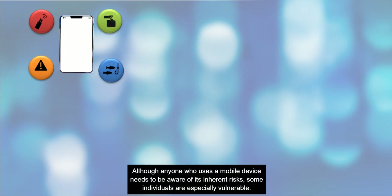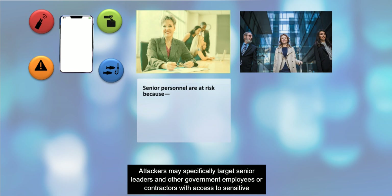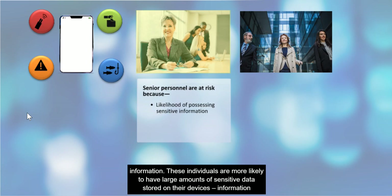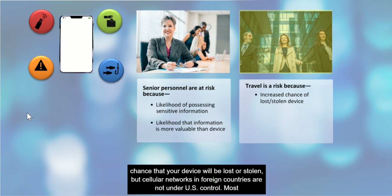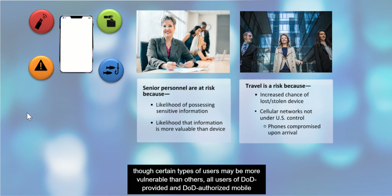Although anyone who uses a mobile device needs to be aware of its inherent risks, some individuals are especially vulnerable. Attackers may specifically target senior leaders and other government employees or contractors with access to sensitive information. These individuals are more likely to have large amounts of sensitive data stored on their devices — information that might even be more valuable than the device itself. Travelers are also at very high risk. Not only does travel increase the chance that your device will be lost or stolen, but cellular networks in foreign countries are not under U.S. control. Most phones are compromised almost immediately upon arrival in a foreign country. Even so, all users of DOD-provided and DOD-authorized mobile devices must operate under the assumption that their devices could come under attack in any place and at any time.